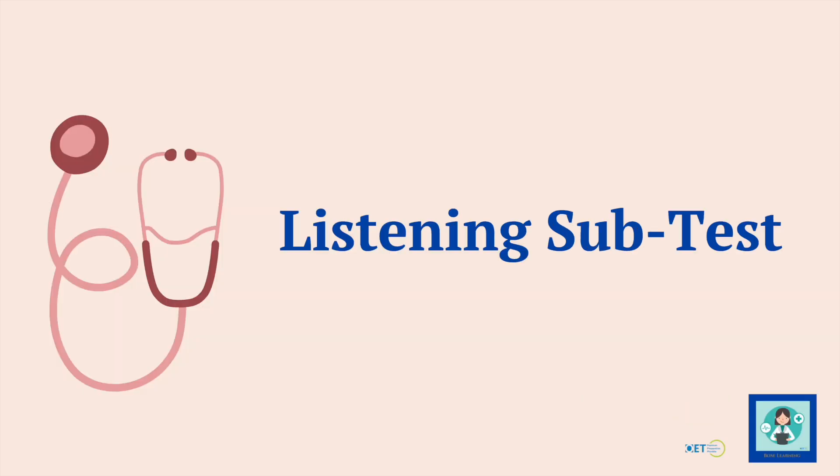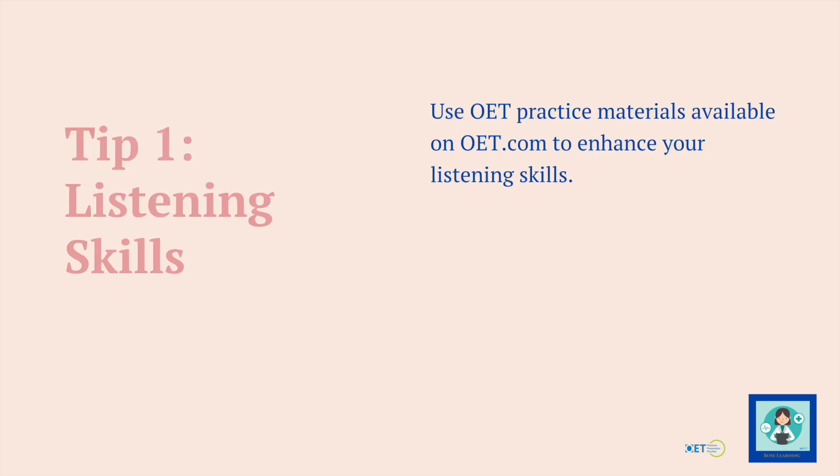Let's start with the listening subtest and we're going to be focusing on each subtest in turn. These are just a summary of things that you can be doing. I've got loads of videos, over 250 for you to check out, which go into much more detail and give you much more practice. But let's begin with the first of my listening skills tips.